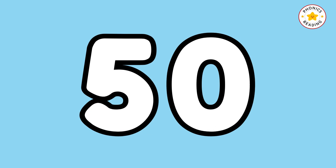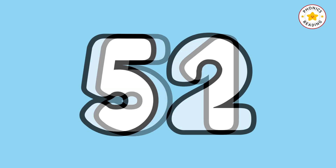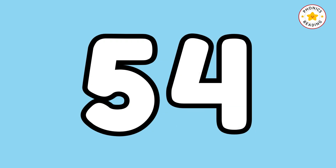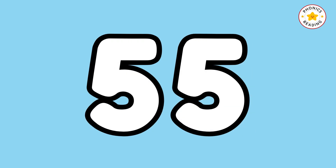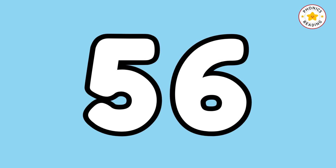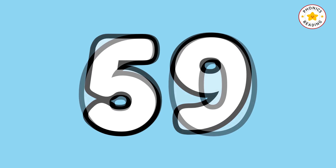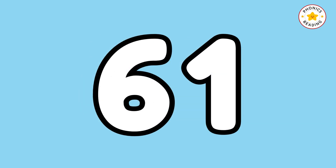Yeah, we are halfway there. 51, 52, 53, 54, 55, 56, 57, 58, 59, 60.